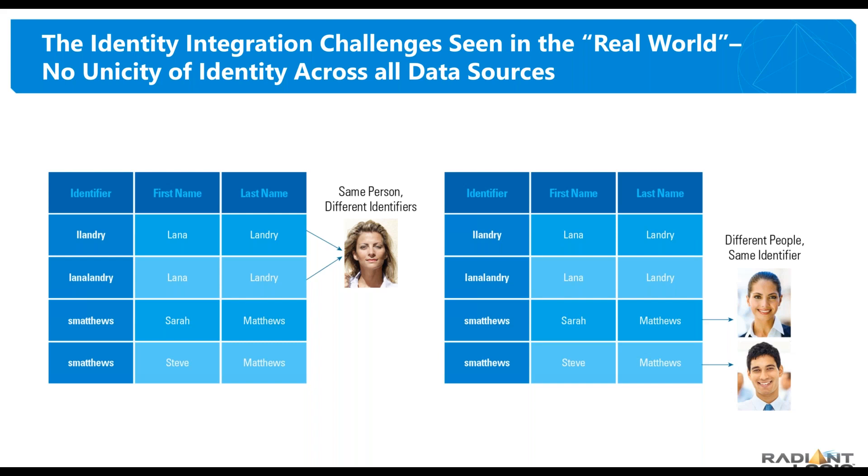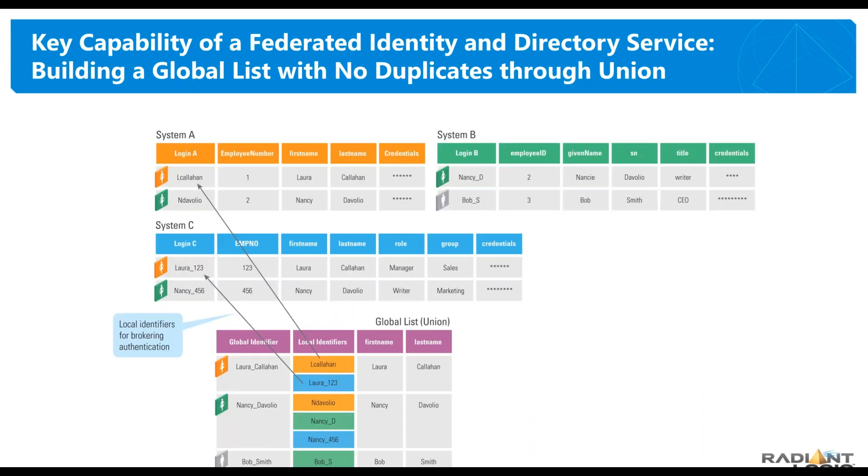With slides to illustrate graphically some of these scenarios — I have to understand that I have the same person with different identifiers in different systems, so I need ways of building a common key or common identifier for that user beyond their SAM account name or their name in a database. I have tools to allow you to ensure that Lana Landry gets all the accounts belonging to her aggregated to her profile. But I also have to understand that Sarah Matthews and Steve Matthews are different people with the same identifier in a system.